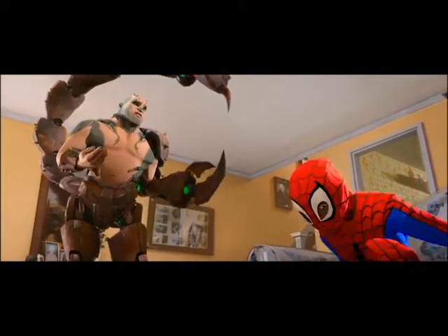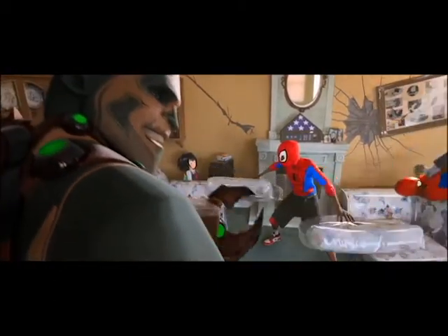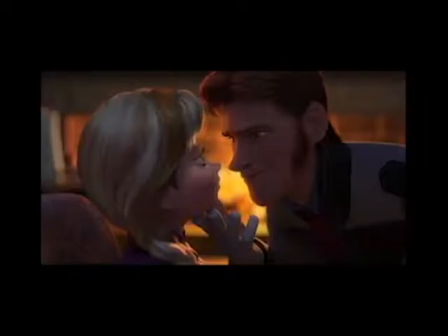This movie does a pretty good job with pacing. It starts out from a normal day of Miles's life, moving into getting bitten, and then finding another Spider-Man. I often felt engaged with the story and I didn't find myself questioning characters' motivations or feelings, and that is a good thing to have in a movie.